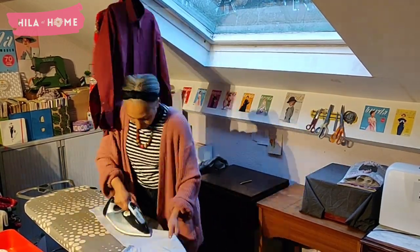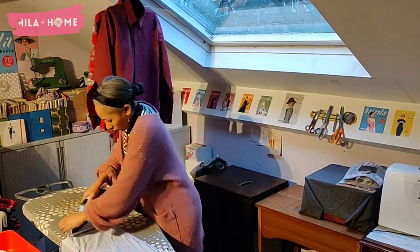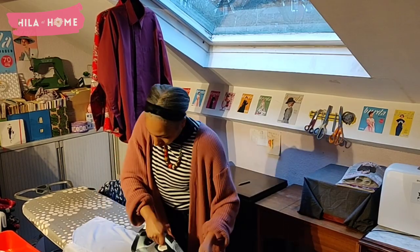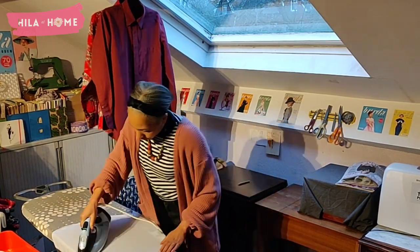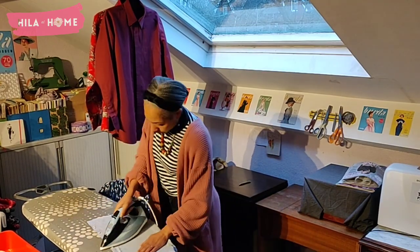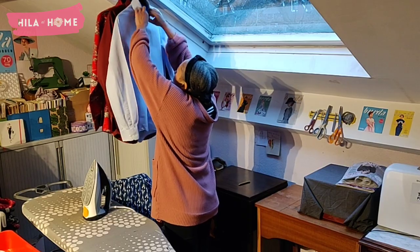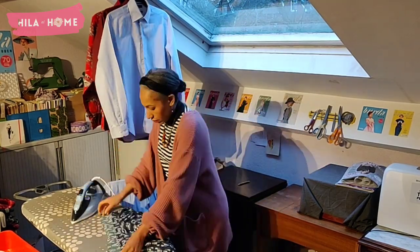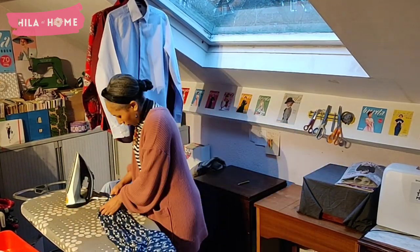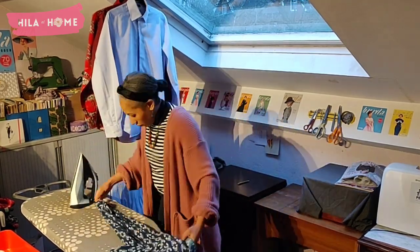I also prefer using flocked hangers — they just help the shirt to sit more stably, and that's been really helpful. When I hang them up that way they can stay for months crease-free and perfect when worn. Another pointer is to have a really wide ironing board — it just increases the ironing pleasure so much.